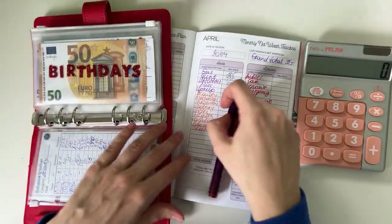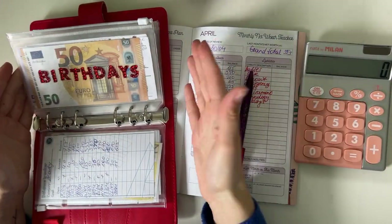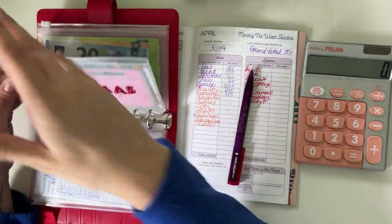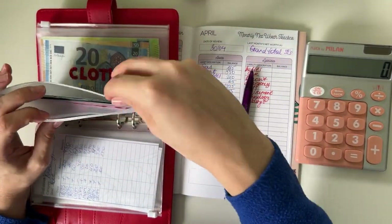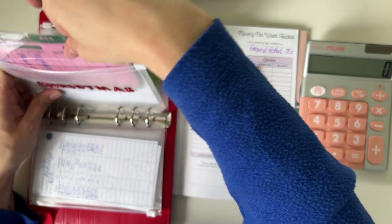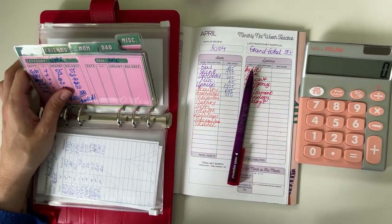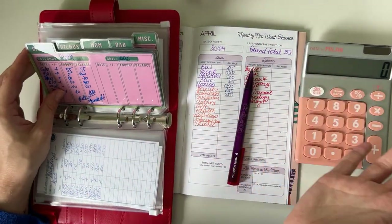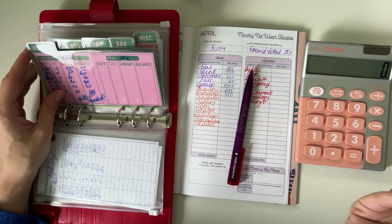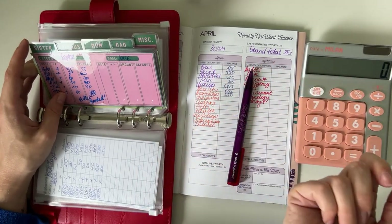Birthdays — my birthday is next week! We have 550 in birthdays. No plans to celebrate this year really; it falls on a Tuesday. My sister and I have the same birthday — we're not twins, we just happen to be born on the same day — so we'll probably just go have lunch and I'll buy some flowers for myself and my sister. Maybe I'll go out with friends the Friday after, but that doesn't really count as a birthday celebration.